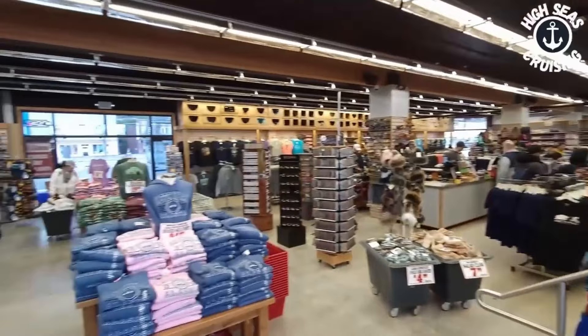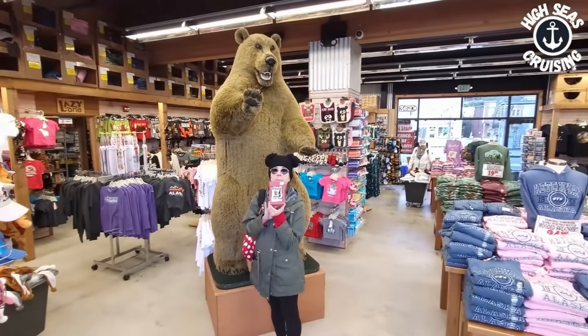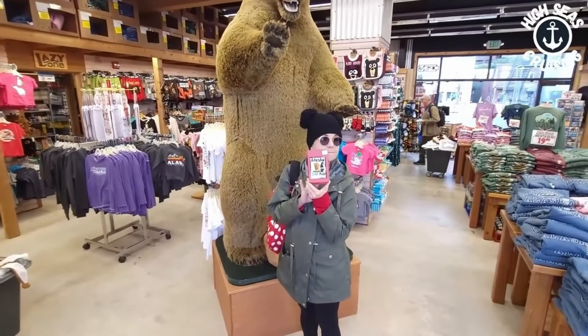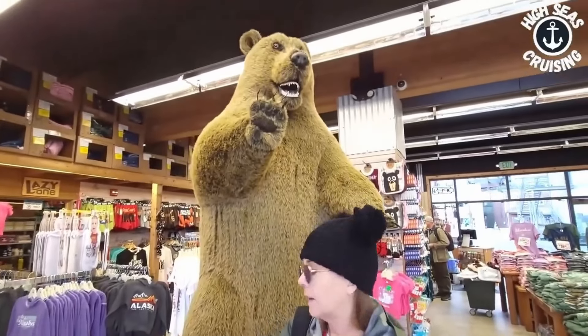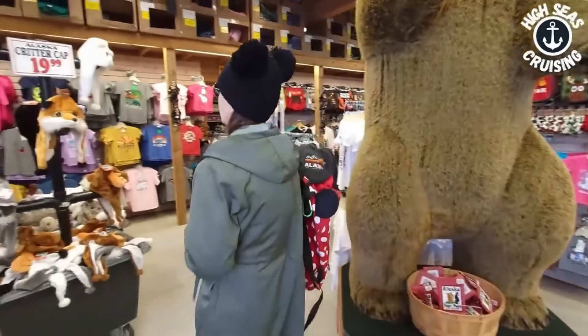Let me give you guys a quick scan of this place. Does that say Alaska bear poop on it? Do you need some bear poop? No. Did it come from this bear right here? Yes. Okay. Well, at least you know it's fresh, I guess.